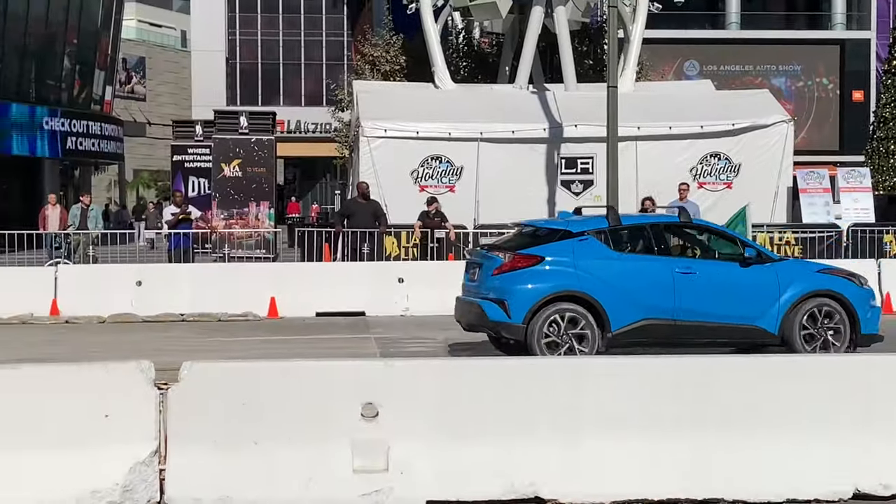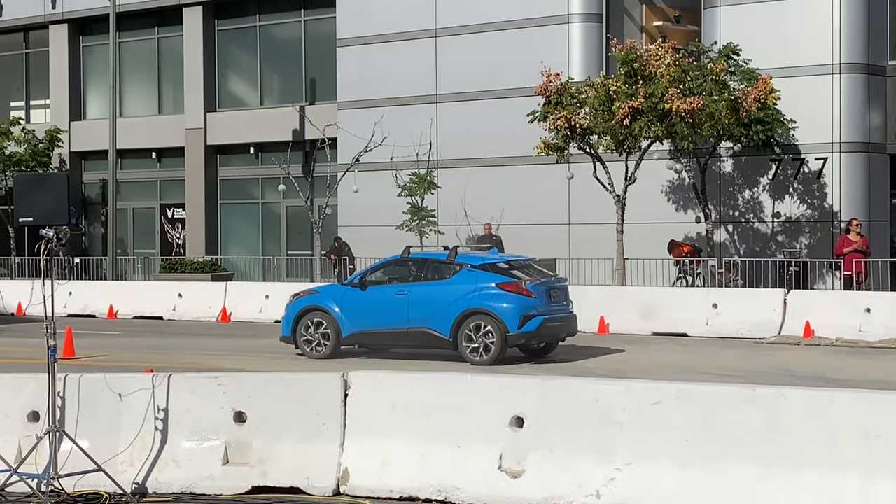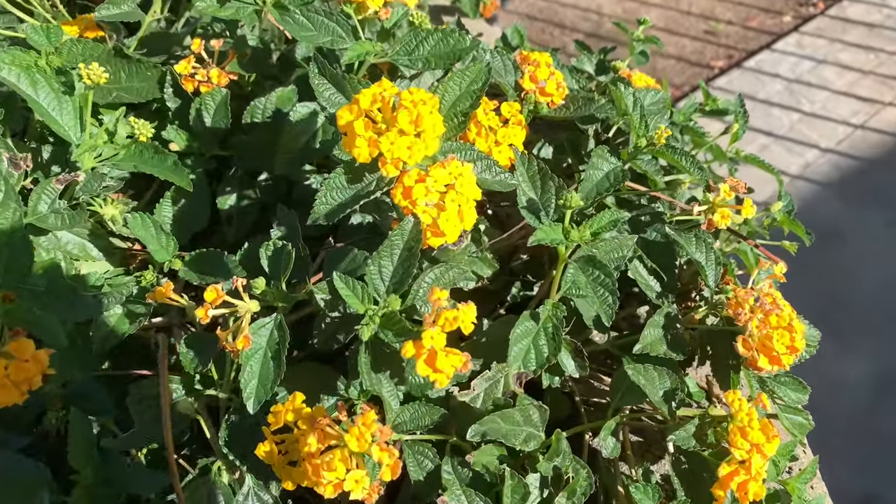This is shooting in the daytime, zoomed in about halfway. Let's go extreme close-up on these flowers.